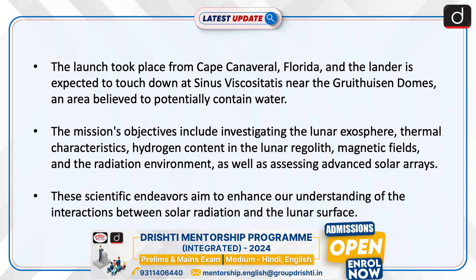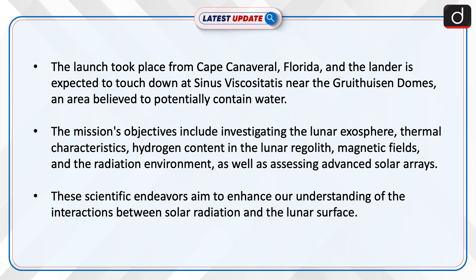The mission's objectives include investigating the lunar exosphere, thermal characteristics, hydrogen content in the lunar regolith, magnetic fields, and the radiation environment, as well as assessing advanced solar arrays. These scientific endeavours aim to enhance our understanding of the interactions between solar radiation and the lunar surface.